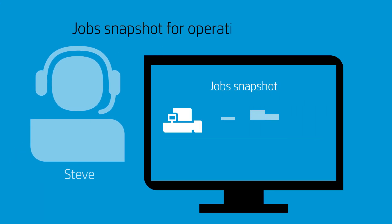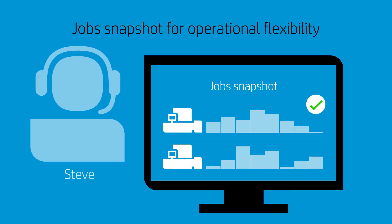Mid-morning, when a customer calls asking for a rush job, Steve checks today's workload in PrintOS Jobs and immediately confirms the job.